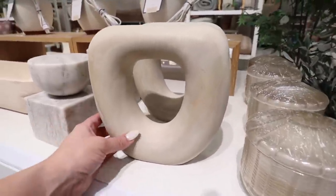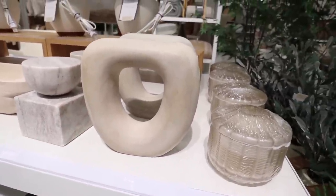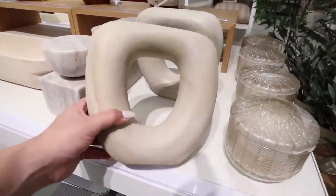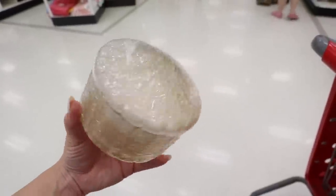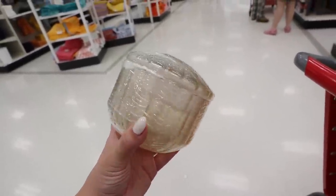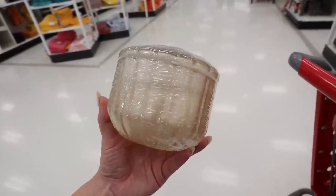Then there's this teak figural object — it kind of has that donut vase look we saw a lot at HomeGoods, so it's super in style this year. These are very abstract but would look so pretty on a shelf, and this is also $25. This glass canister is $15 — I thought it was a vase but it's just a canister, which I actually really like. It would be pretty in a bathroom on a shelf with Q-tips inside, or as a sugar dish in your kitchen on a coffee station.